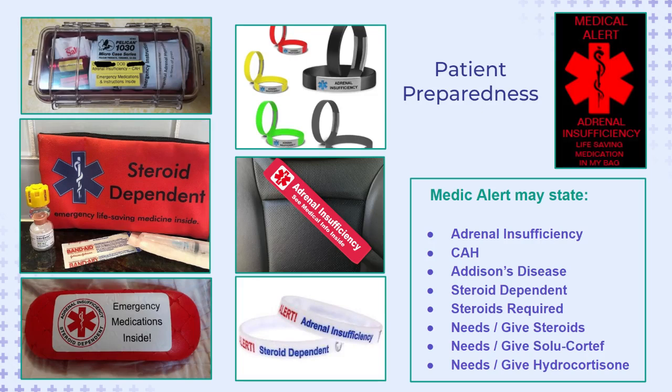Most patients with adrenal insufficiency will have a medic alert bracelet and an emergency kit including an active vial of Solo-Cortef with them at all times. Their medic alert may state something such as steroid dependent, give hydrocortisone, or need Solo-Cortef.